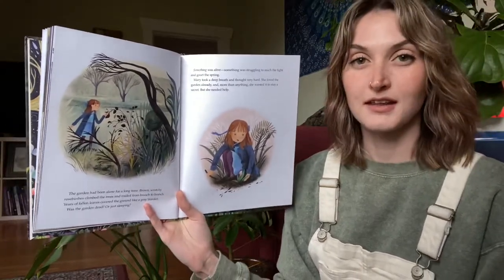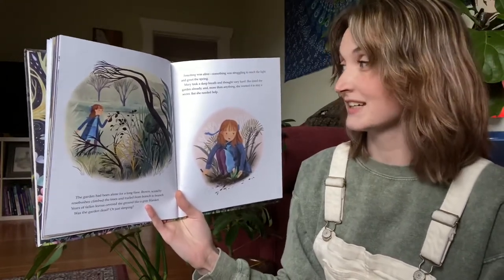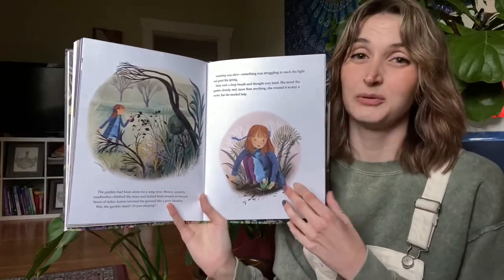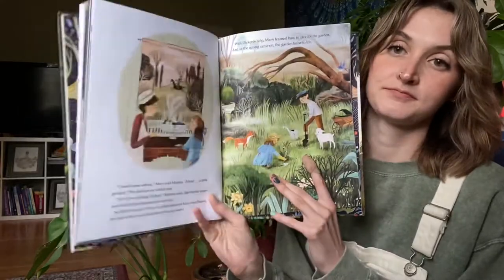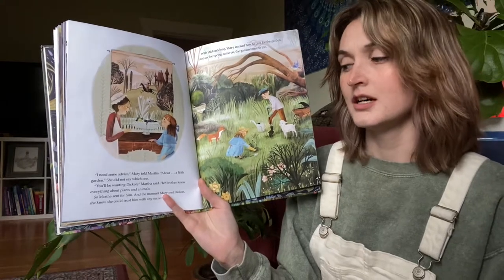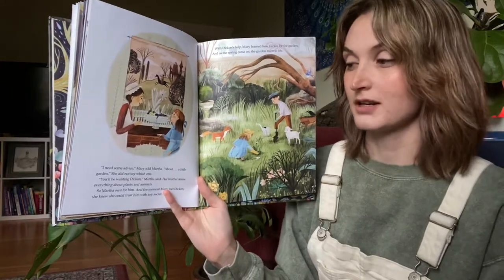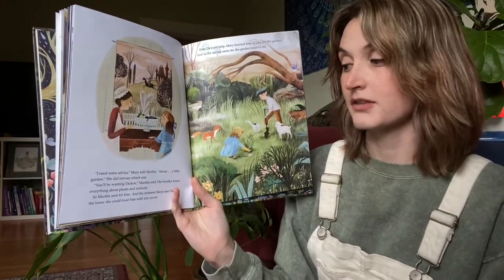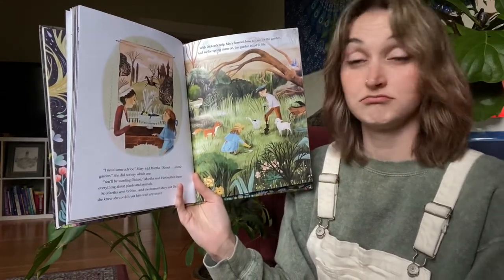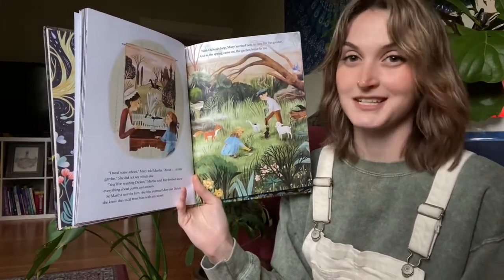Mary took a deep breath and thought hard. She loved the garden already, and more than anything she wanted it to stay a secret — but she needed help. "I need some advice," Mary told Martha about a little garden. She did not say which one. "You'll be wanting Dickon," Martha said; her brother knew everything about plants and animals. Martha sent for him, and the moment Mary met Dickon she knew she could trust him with any secret.